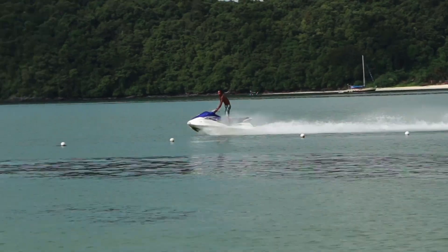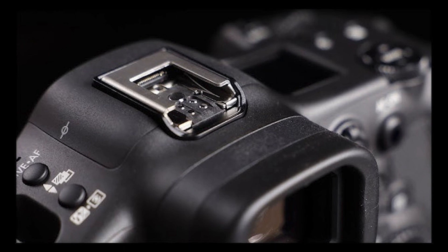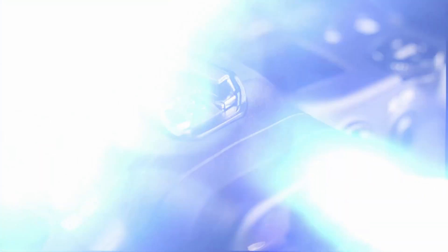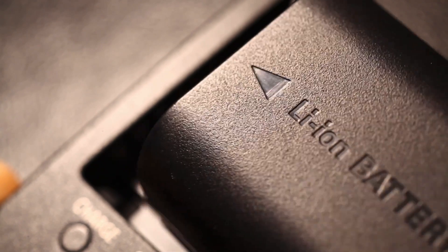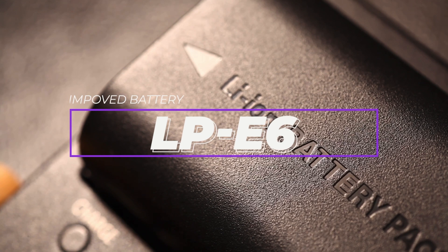This means you'll have a crystal clear view of your compositions, even in fast-paced shooting situations. When it comes to connectivity, get ready for a multi-function hot shoe, which could open up new possibilities for accessories and expand your creative options. Additionally, while the camera is rumored to come with a new battery, it will maintain the same form factor as the LPE-6, which means you can continue using your existing accessories.